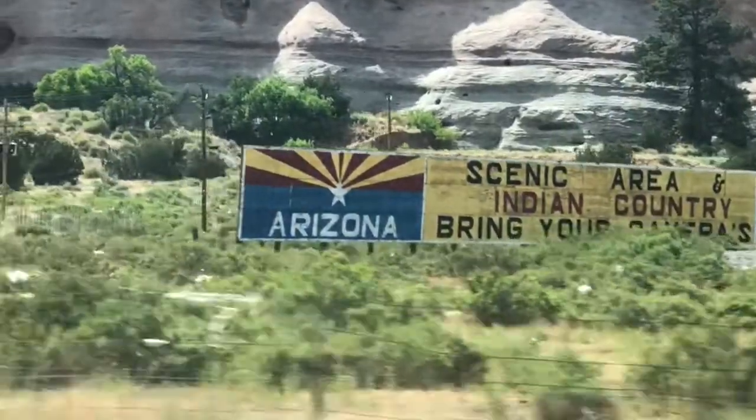This is kind of a spur-of-the-moment Route 66 trip. The way we're going to do the videos is state-by-state, and we're starting off here in Arizona.